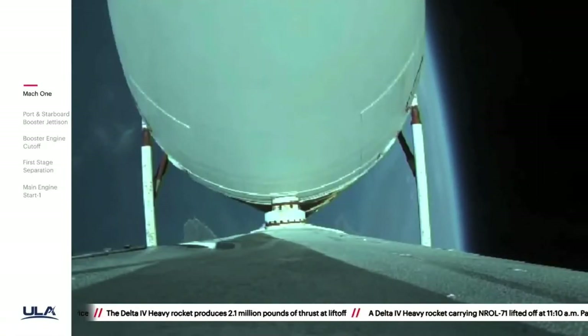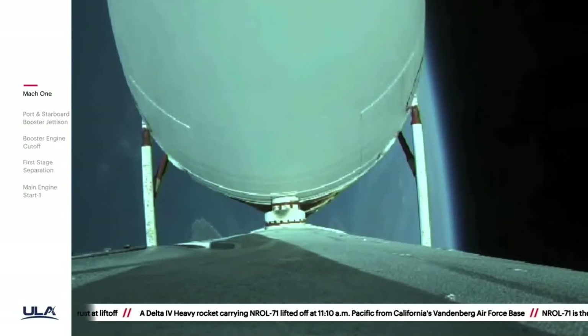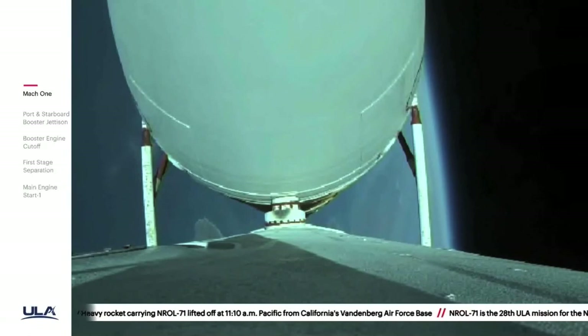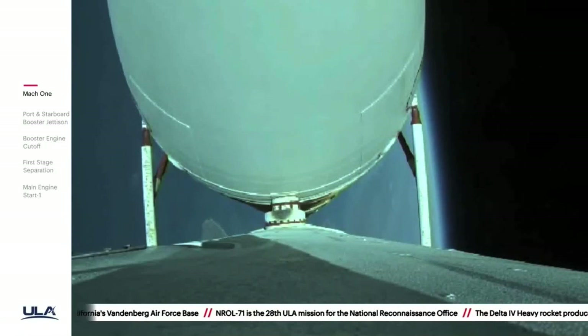Two minutes, fifty-five seconds in, vehicle body rates continue to look good. Now at three minutes — vehicle now passing Mach 5. About twenty seconds remaining in the boost phase.